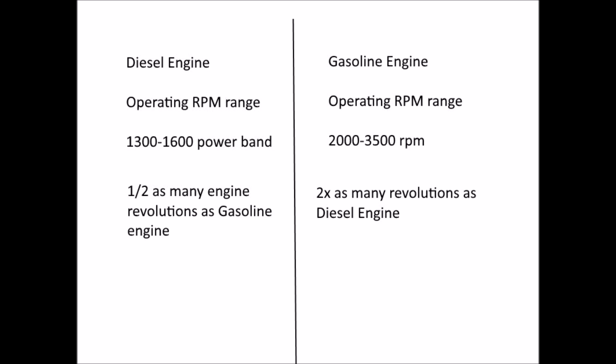The third and final reason diesels run longer is that they operate typically at a much lower RPM range than a gasoline engine. A diesel engine typically operates in the 1,300 to 1,600 RPM power band, whereas a gas engine operates at 2,000 to 3,500 RPM. That means if you're going 70 miles an hour, a diesel engine is operating at roughly half as many RPM as a gas engine. Diesels also typically go through much fewer heat cycles — about 75% of engine wear occurs when an engine is warming up. Since most highway diesels are started once or twice a day and run several hundred miles between shutoffs, there are far fewer warm-up cycles, so the engine gets up to temperature and runs there all day with a lot less wear.